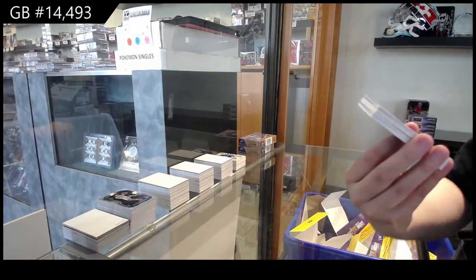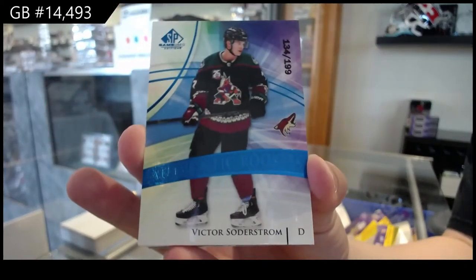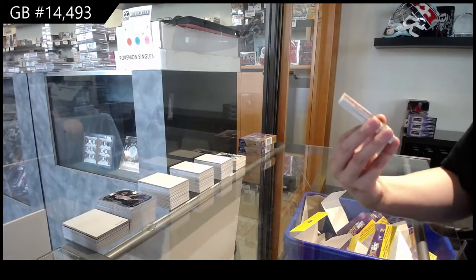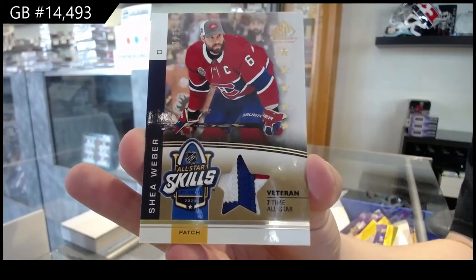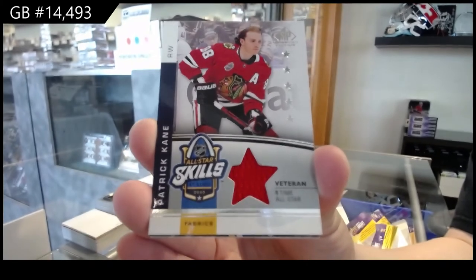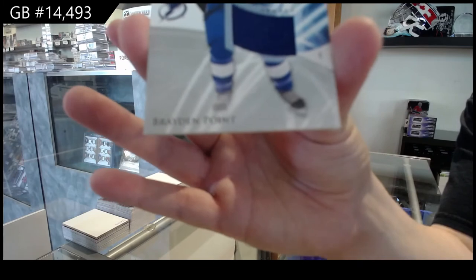We've got a Blue Rookie number to $1.99 for New Jersey of Sharangovich. Blue Rookie number to $1.99 for Arizona of Victor Soderstrom. All-Star Patch number to $35 for Montreal of Shea Weber. All-Star jersey of Patrick Kane for Chicago. Banner year jersey banner for St. Louis of Alex Pietrangelo. And base jersey for Tampa, Braden Point.